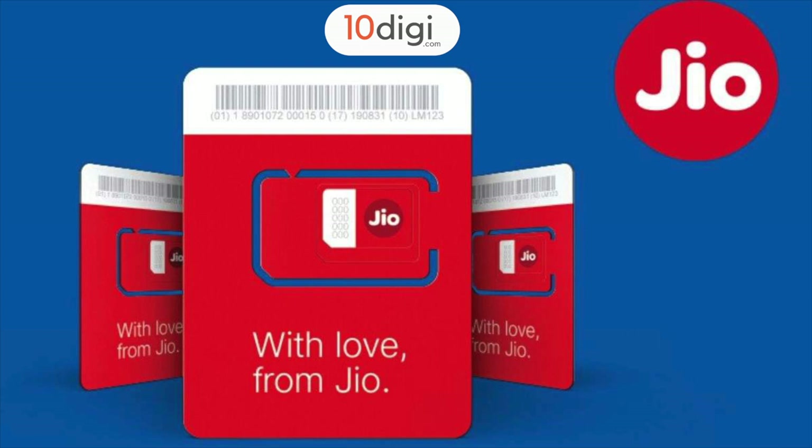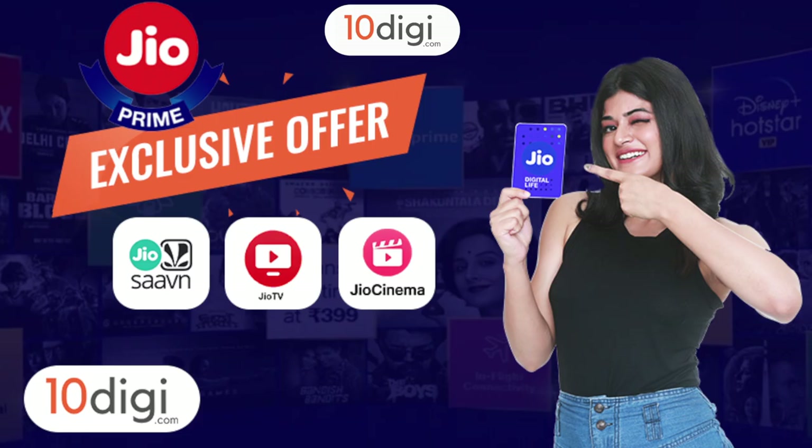Jio has come with a new prepaid plan, and this prepaid plan is very good for those who don't have much data requirements and need good calling with Jio benefits and long validity.